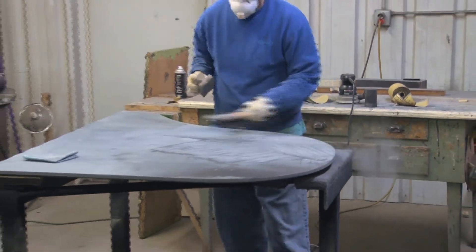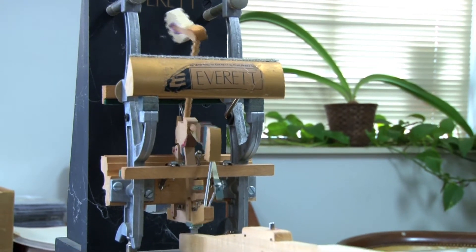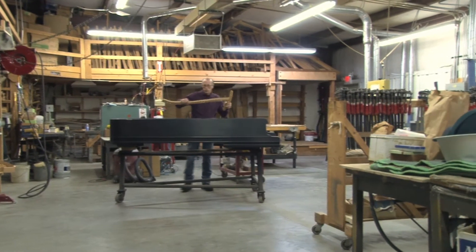As time went on, the cost of instruments went up and all of a sudden the older instruments became very valuable. The result is that we could have a business in restoring pianos that was successful.